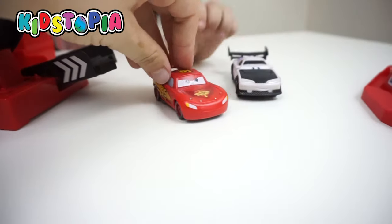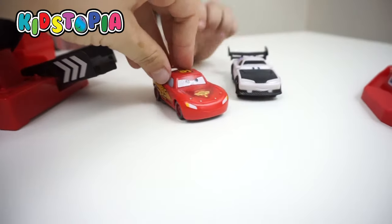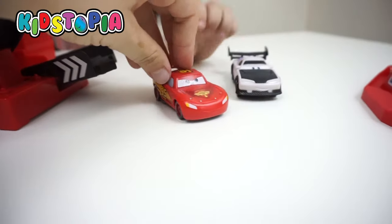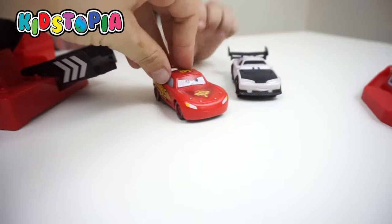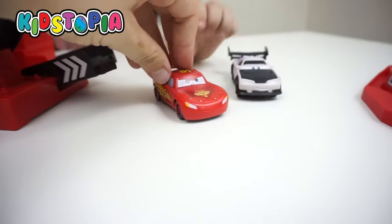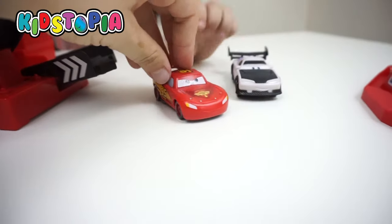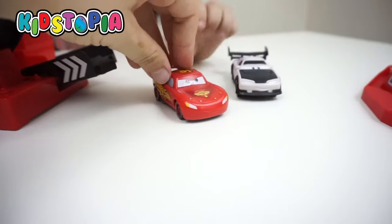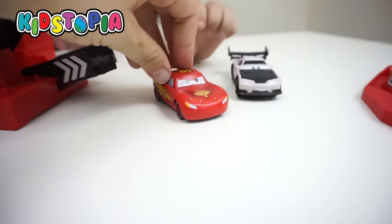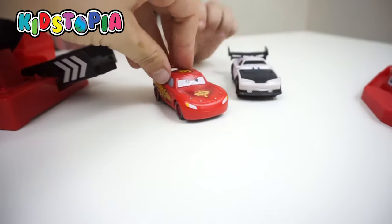Those are both the cars that we got today. So we got a total of two Lightning McQueens — the red Lightning McQueen, black Lightning McQueen, and the purple Boost. Now joining us is the other Lightning McQueen.